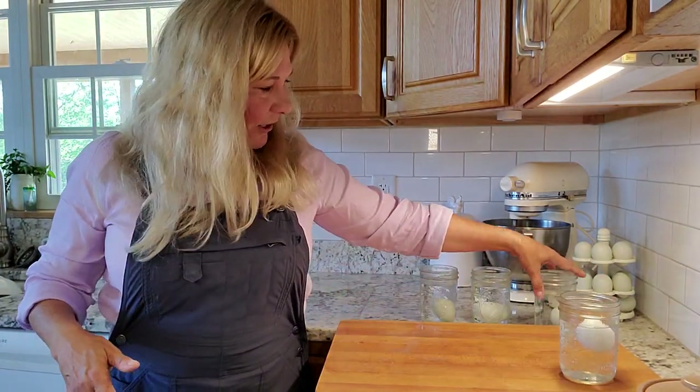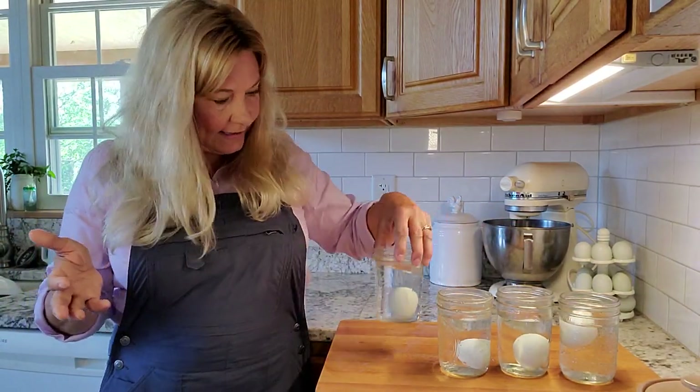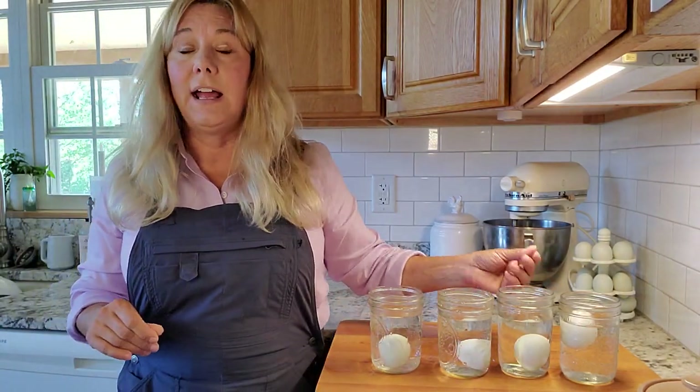So that is your float test to tell how old an egg is. Just by putting it into a glass of water, the egg will slowly start to rise up and eventually float. And that's your test to tell how old an egg is.